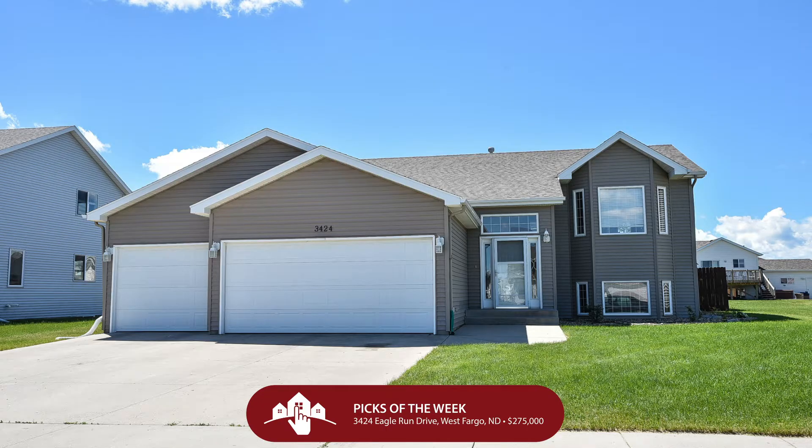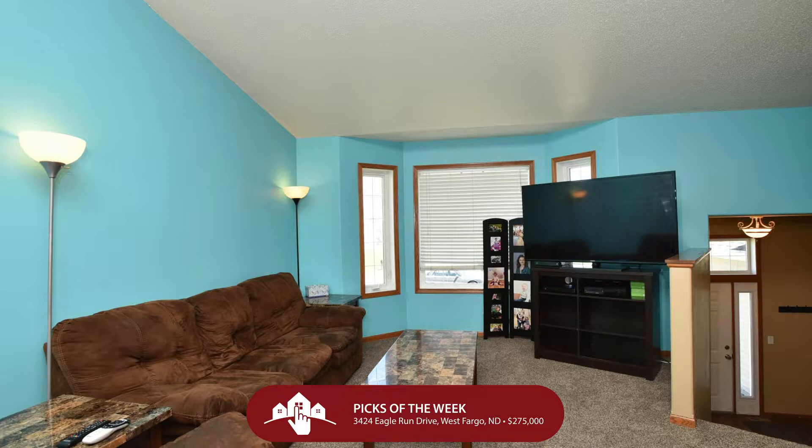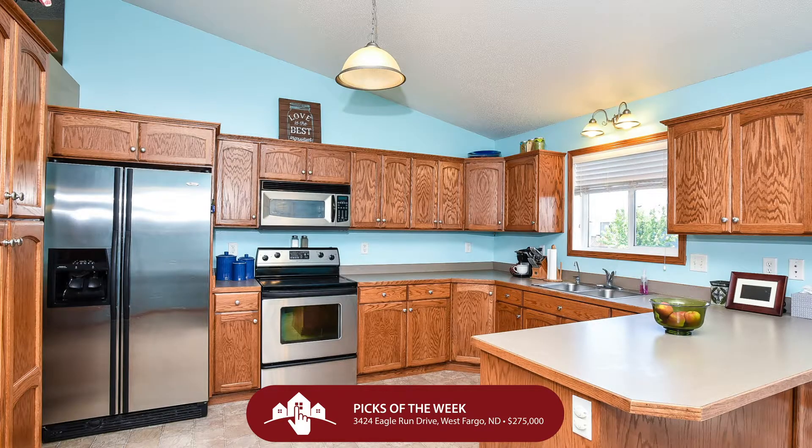Let's start in West Fargo and the Eagle Run subdivision — 3424 Eagle Run Drive in West Fargo. $275,000 gets you an enormous buy-level home over 2,300 square feet with four bedrooms, three bathrooms, and three garage stalls. Now here's what I love about a place like this: it's 13 years old, and so that means it comes with a wonderful established neighborhood.